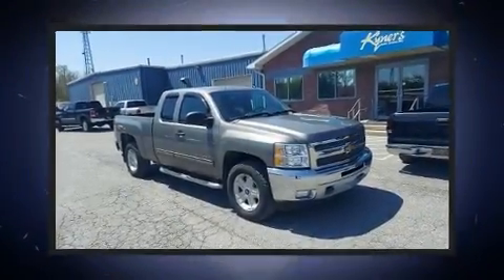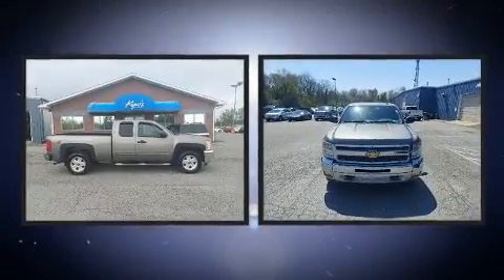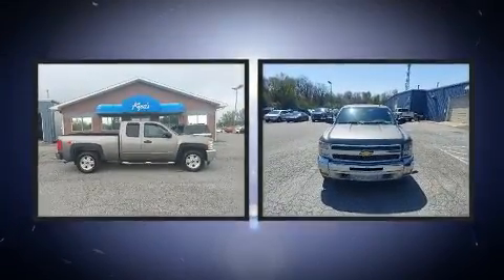You're going to love the 2013 Chevrolet Silverado 1500. It features four-wheel drive capabilities, a durable automatic transmission, and a powerful eight-cylinder engine.